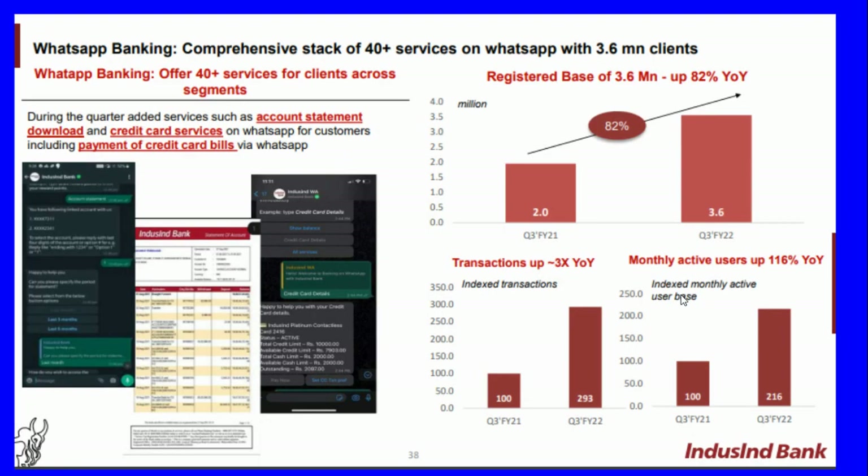The company has launched WhatsApp Banking with a comprehensive stack of 40-plus services on WhatsApp, with 3.6 million clients. During the quarter, added services included account statement download and credit card services including payment of credit cards via WhatsApp. The registered base grew 82 percent year-on-year from an index base of 100 to 182 equivalent, transactions grew three times year-on-year, and monthly active users increased 116 percent year-on-year.